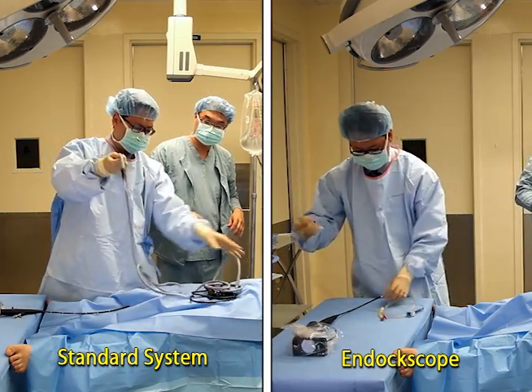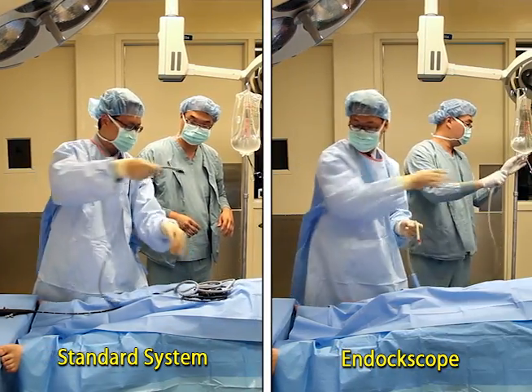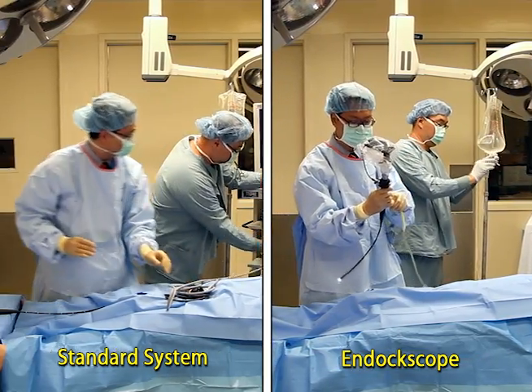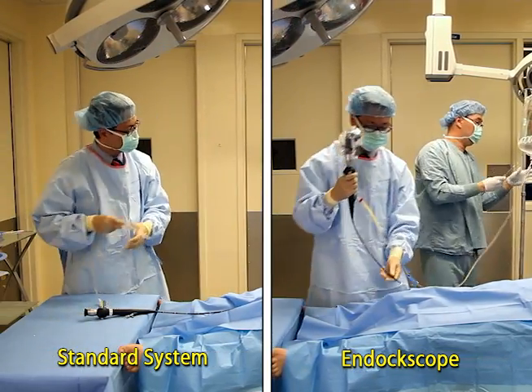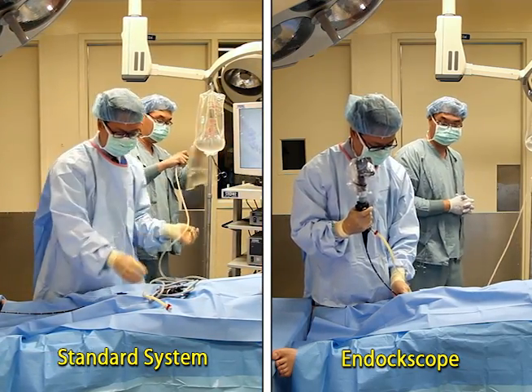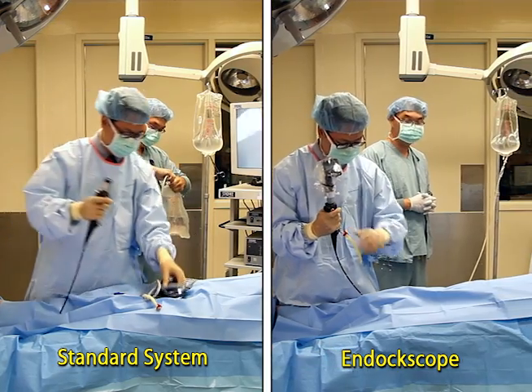The standard system utilizes an HD camera and light source that connects to a video receiver and light box contained within a separate video tower. In comparison, the endoscope allows the utilization of a mobile phone and a cordless light source, which obviates the need for a separate tower.